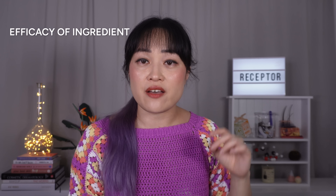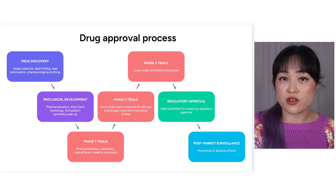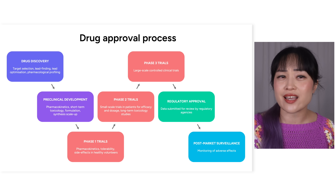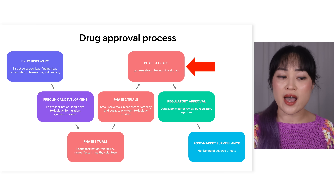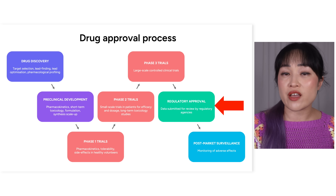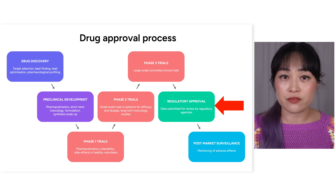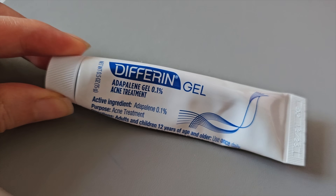There are some really well-known benefits of drugs. First off, drug ingredients have demonstrated efficacy — they've gone through an approval process, like hazing but for molecules. Studies are done using these on lots of people, and then regulatory agencies with lots of experts check through all that data and decide there's enough evidence to say these are effective. So when a tube of adapalene says it'll treat acne, it's going to do that — or at least the chance of it doing that is going to be higher.